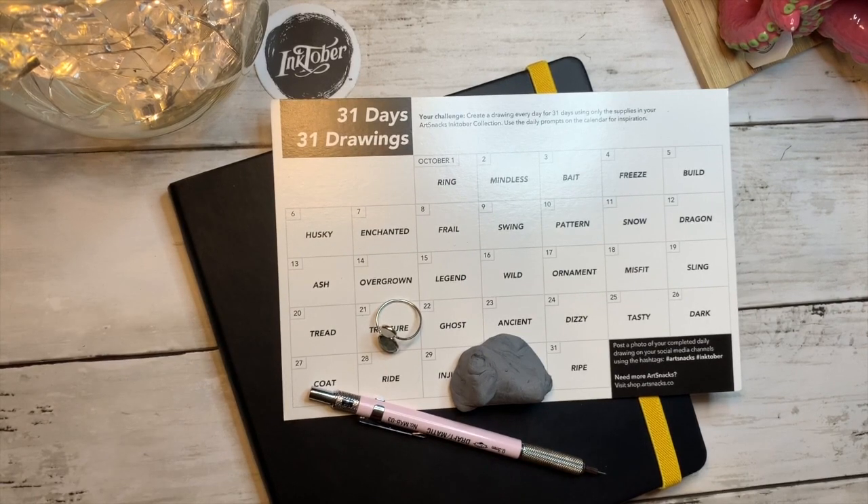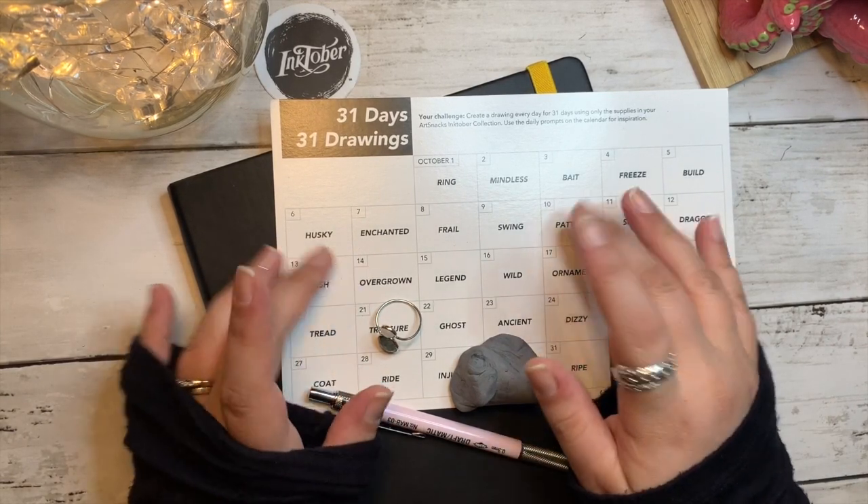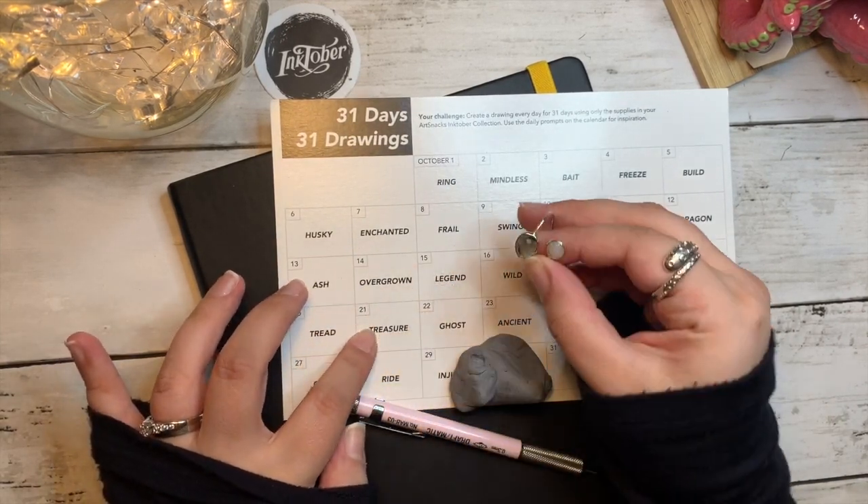Hi, I'm Day and welcome back to Inktober. Today's word is treasure. See how clever I am with having it like on the word?